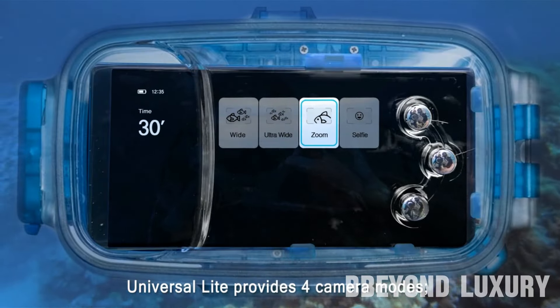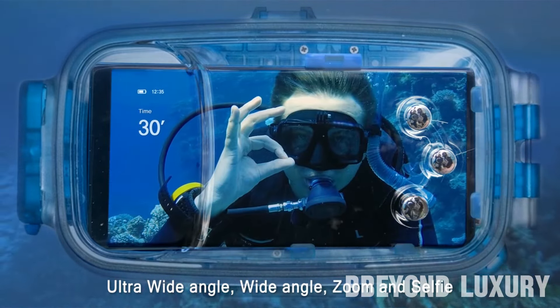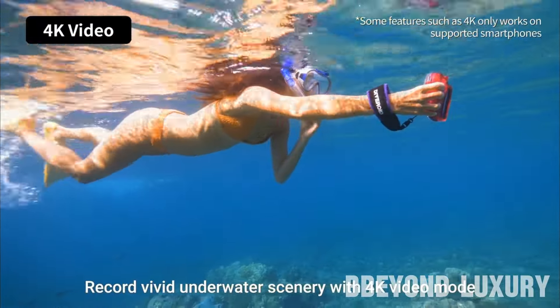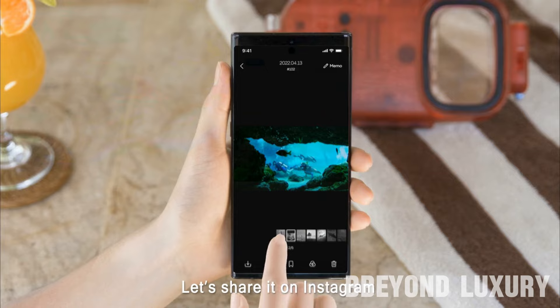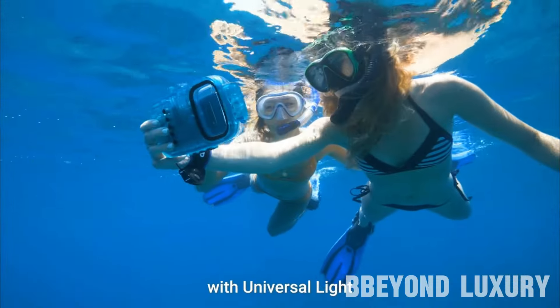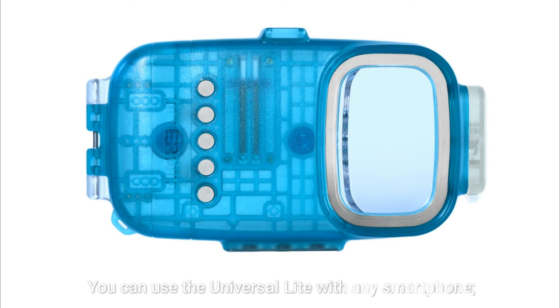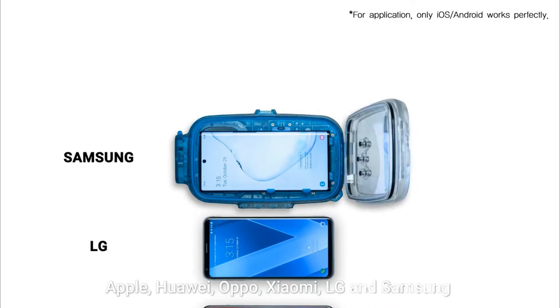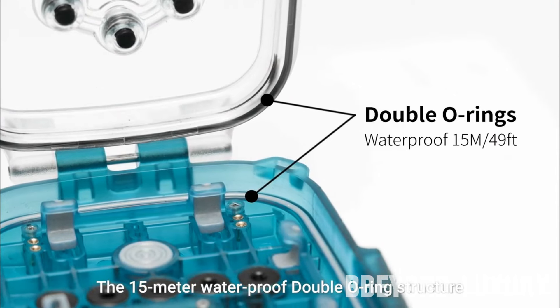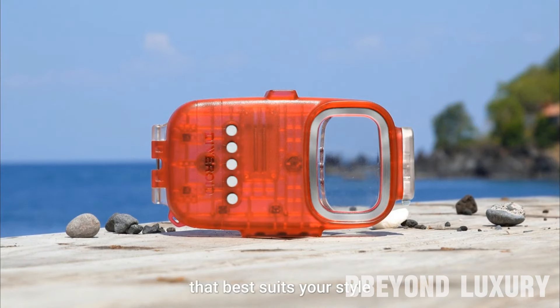Diveroid is designed to be compatible with smartphones, allowing users to leverage the power of their devices for enhanced functionality. This involves connecting the device to a smartphone via Bluetooth or a dedicated app to access additional features and data. Diveroid also boasts a practical and user-friendly design optimized for underwater use, featuring durable construction, waterproofing, easy-to-read displays, and intuitive controls to ensure usability in underwater environments.